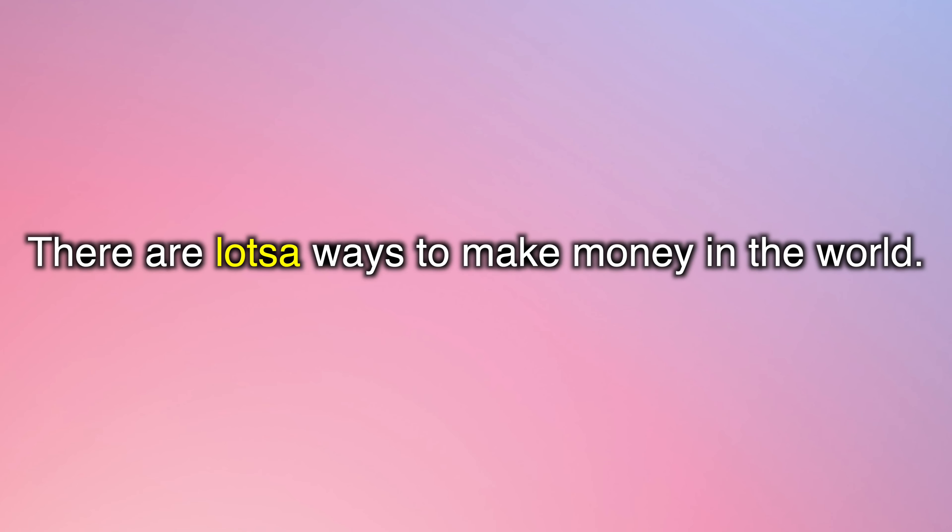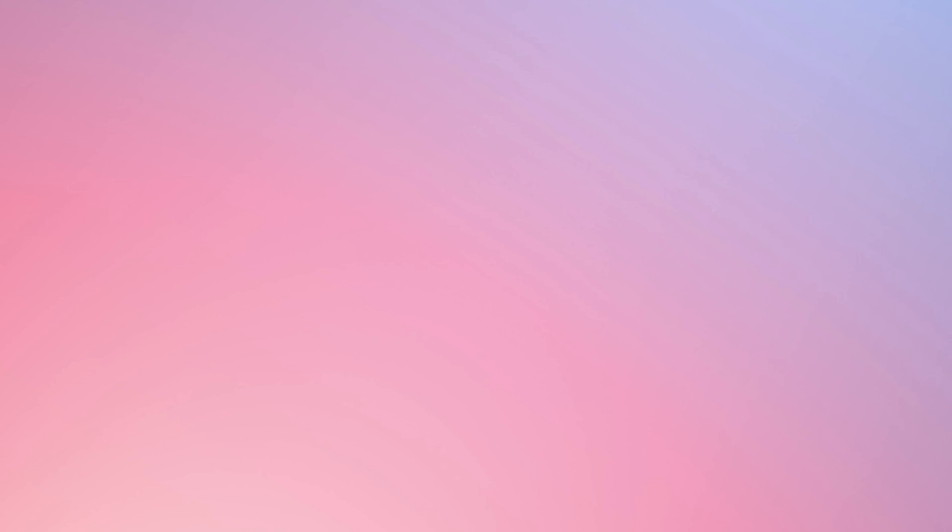I hope that you practice along with me. Now repeat after me for these practice sentences. There are lots of ways to make money in the world. This means there are lots of jobs and different types of jobs. Lots of people pay the bills by working nine to five.